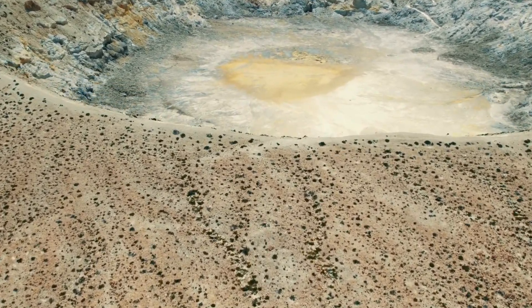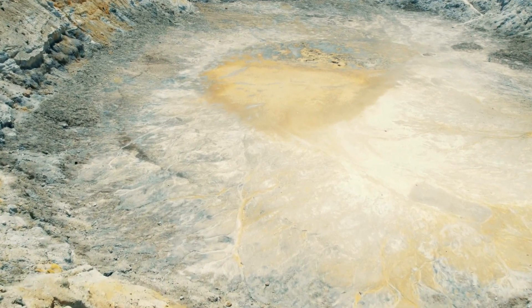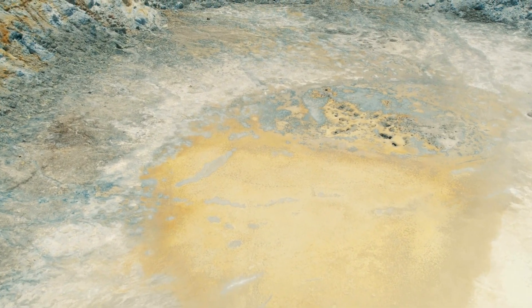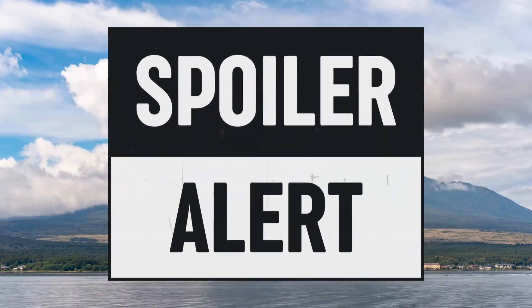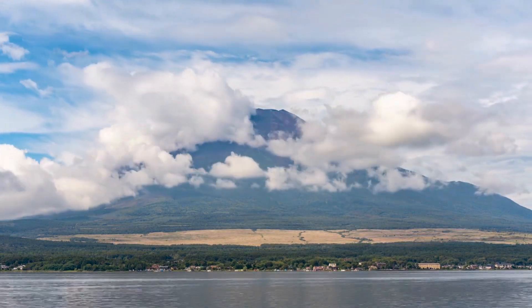Have you ever wondered what causes these massive mountains of fire to erupt? Or why some are calm and others are like nature's ticking time bombs? Let's dive into the science of how volcanoes are made, why they erupt, and how they shape our world. Spoiler — it's a story of heat, pressure, and a whole lot of molten rock.